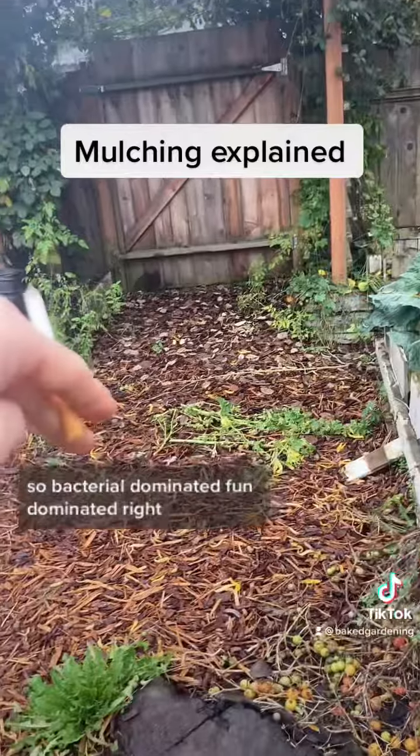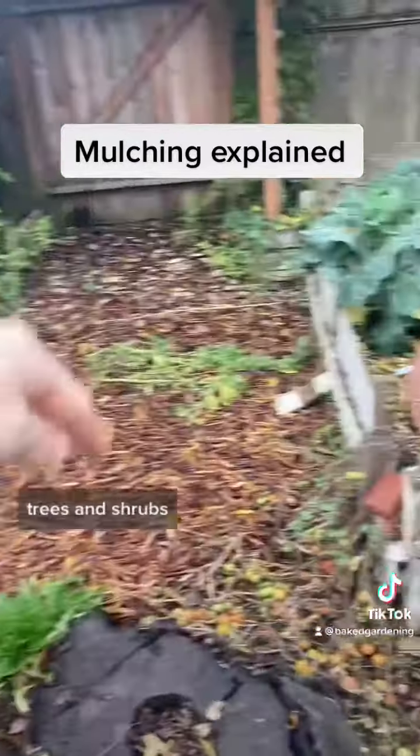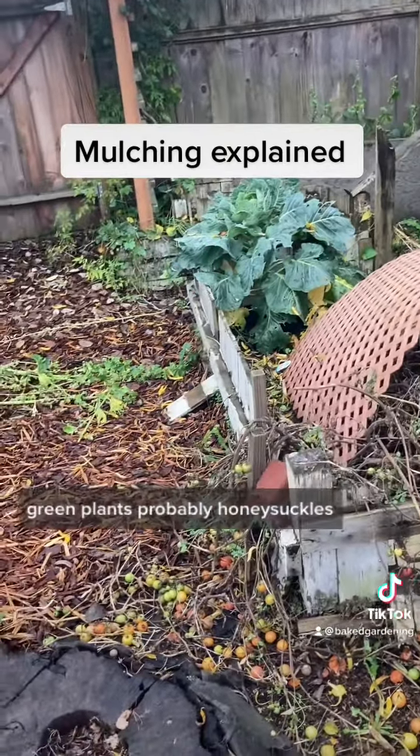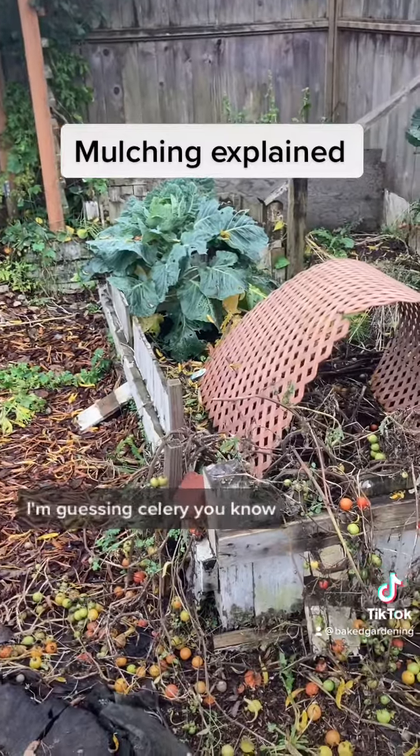Bacterial dominated, fungal dominated, right? Trees and shrubs versus green plants — probably honeysuckle, I'm guessing celery, I don't know for sure.